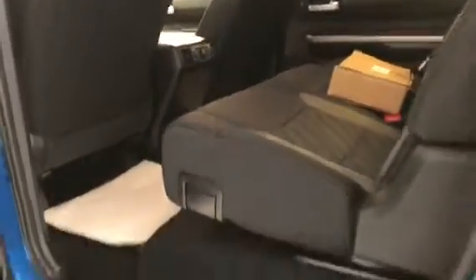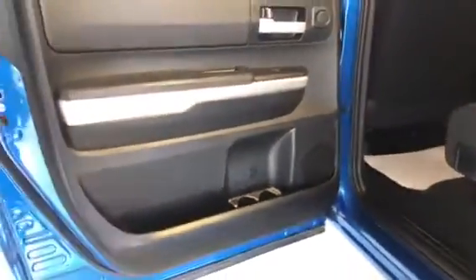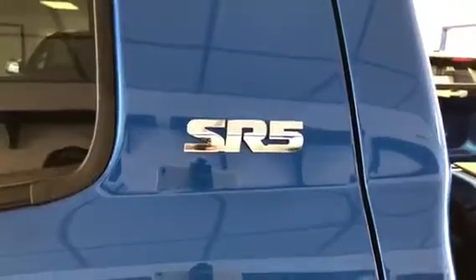This seat, of course, has a split bench in the back so it folds up just like the other side. And the rear door badge shows you this is the SR5 model.